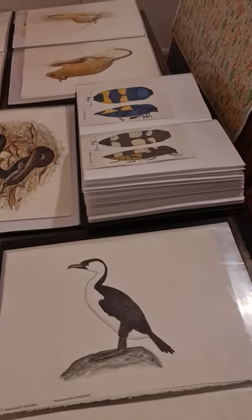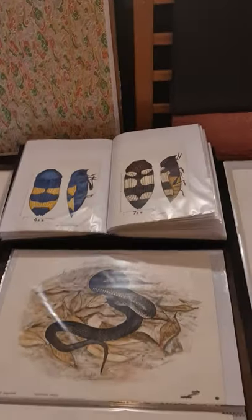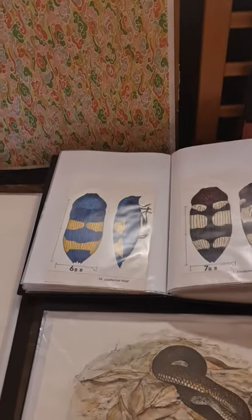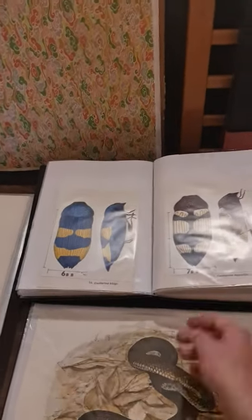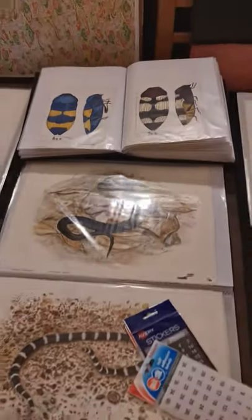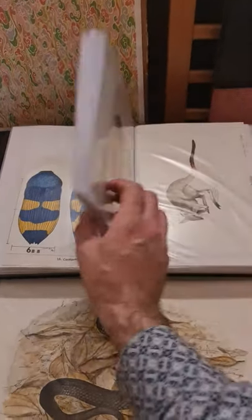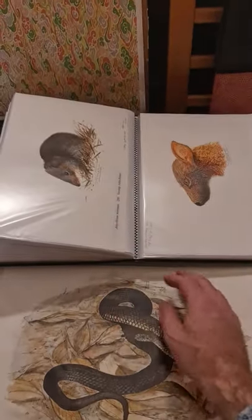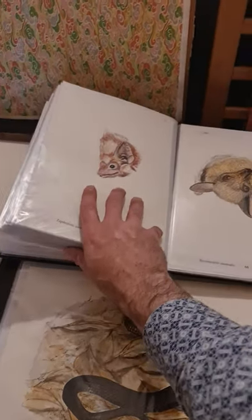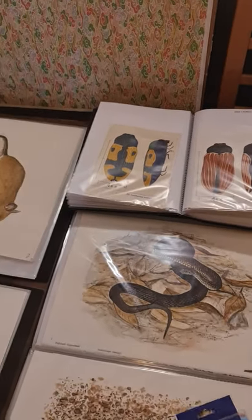We haven't counted the A4s because he's just brought them within the last day or two. But there are two large folders of A4 — I would imagine between the two folders some 100 to 120 pieces. There are a lot of beetles and bats and various small mammals. Wonderful work — Jim's illustration is top notch.